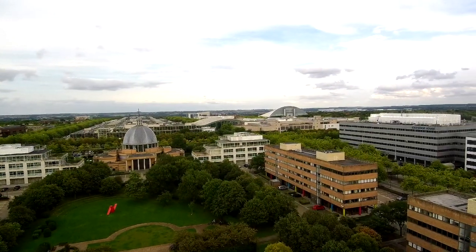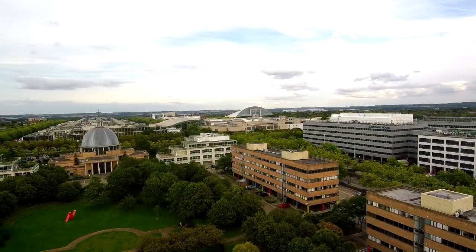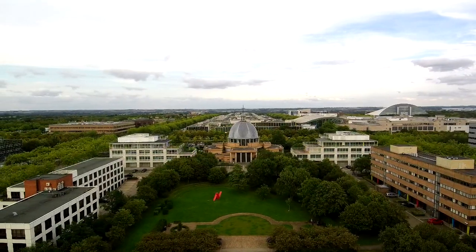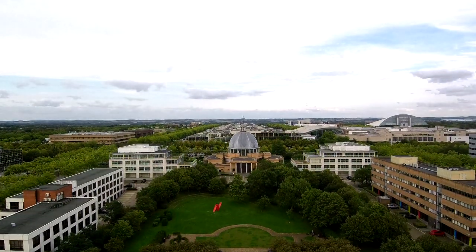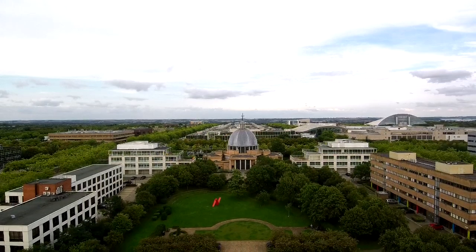Now Milton Keynes — that's the cityscape. What you can see there is the cathedral slightly to your left, in front of that red sculpture you can see on the ground in the park. The arch building you can see just on the horizon slightly to the right is the Xscape building, which is an indoor ski slope and entertainment venue in Milton Keynes.